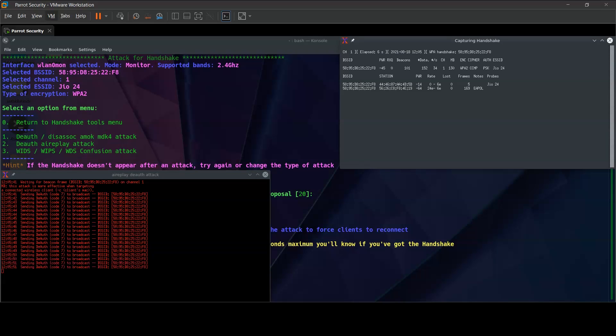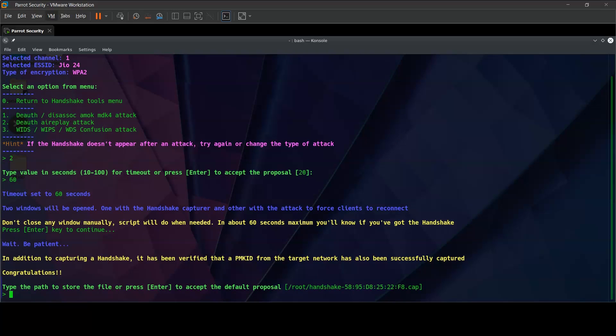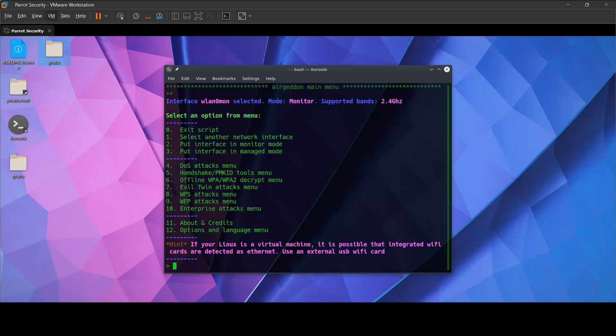We have the WPA handshake file. Once the handshake file is captured, we close this — congratulations. In capturing the handshake, it has verified that a PMK ID from the target network has successfully been captured. This is the .cap file already stored. We give it a path to the desktop and the handshake file is generated. We can already see the target — the same Geo24 router with the BSSID. If we return to the main menu, we already have the handshake file captured. Now our job is to brute force into that handshake capture file.